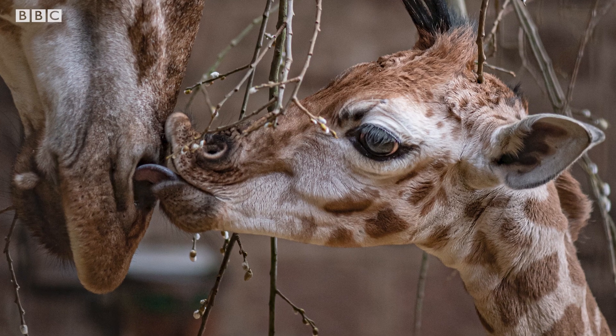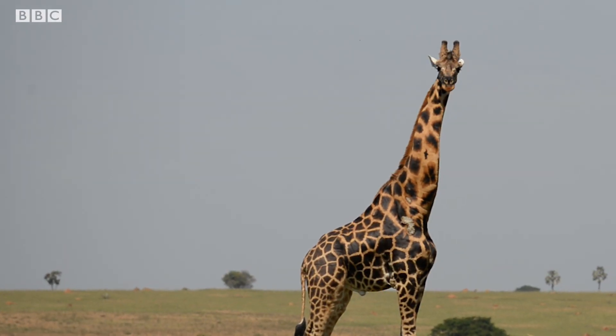We'll be meeting zookeeper Caroline Wright in just a minute to find out more about her new friend Albert. But first, here's everything you need to know about the Rothschild's giraffe.